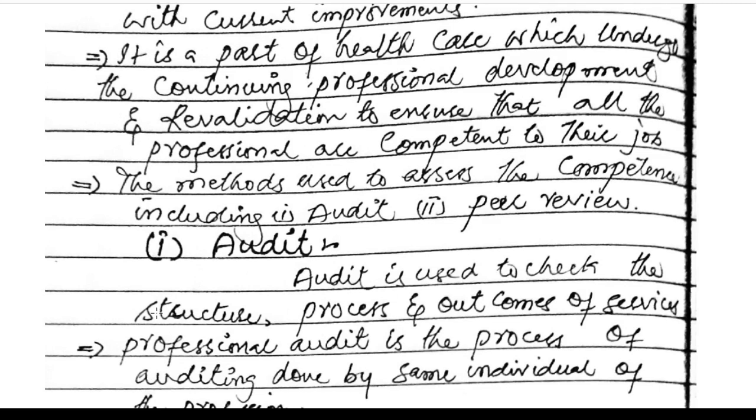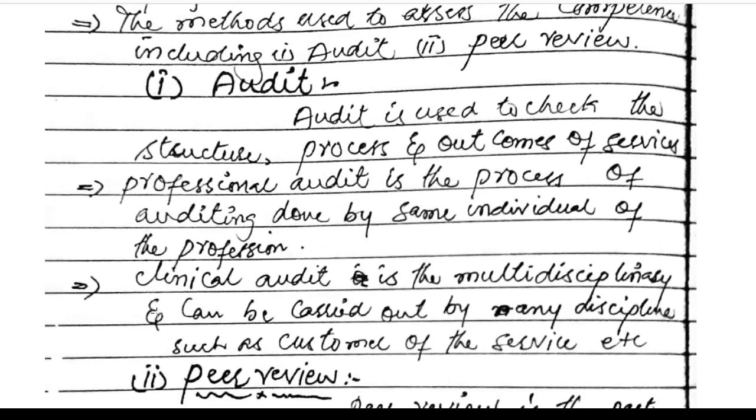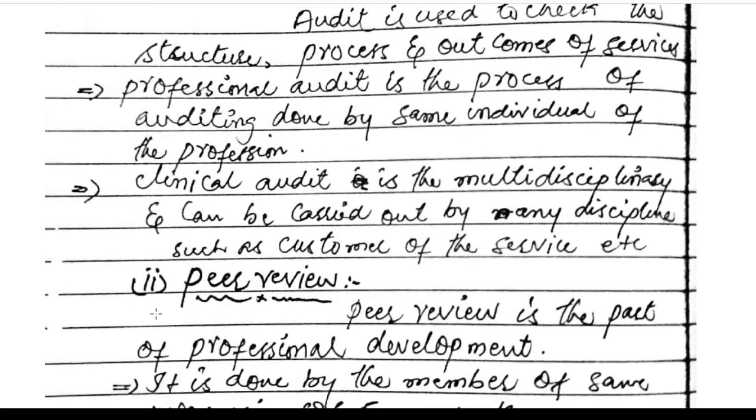Methods used to assess competence include audit and peer review. Audit is used to check the structure, process, and outcomes of services. It is a process carried out by individuals within the profession. Clinical audit is multidisciplinary and can be carried out by many disciplines, including service users, etc.